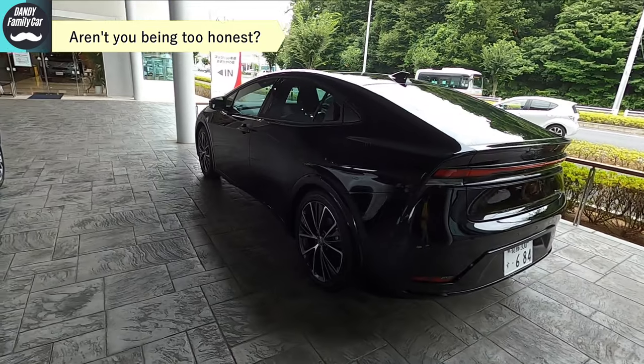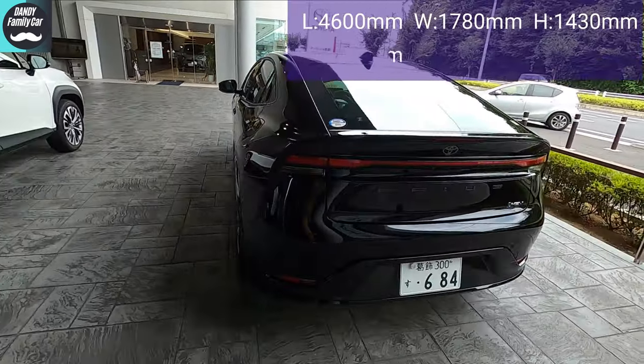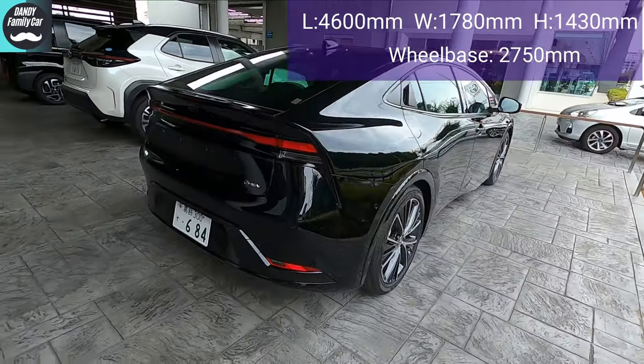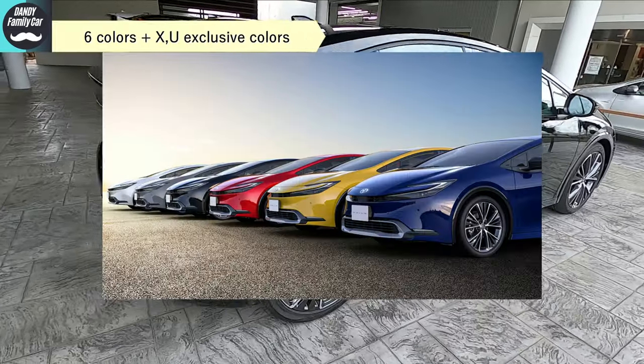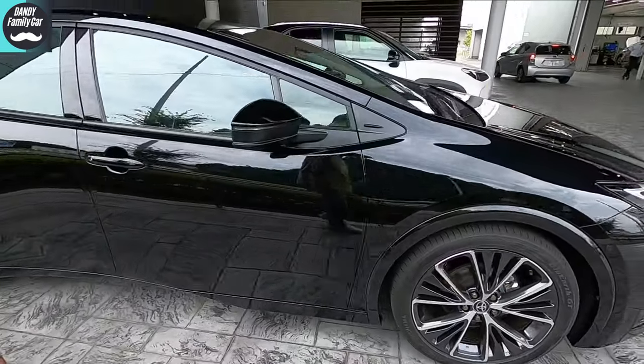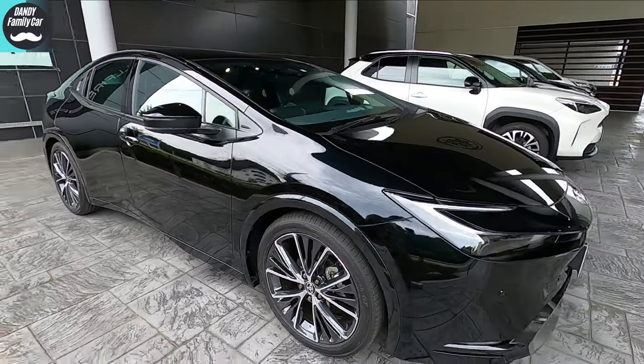The body size is 4,600mm in length, 1,780mm in width, and 1,430mm in height. There are eight colors available — a diverse color palette. The one we have today is the Z-Grade, a front-wheel drive hybrid. Now let's take a look at the exterior.